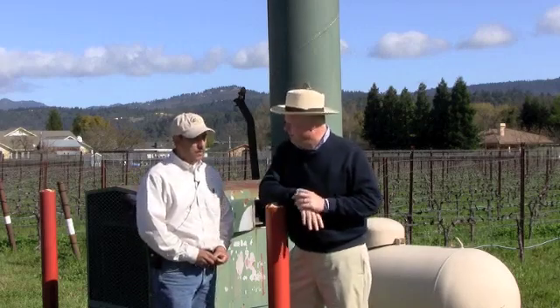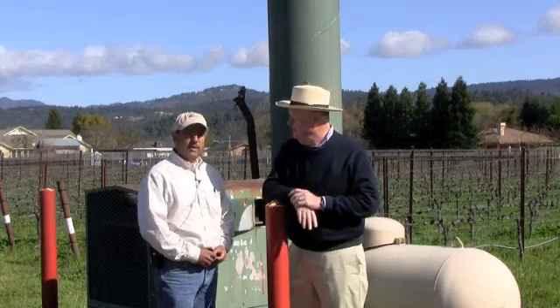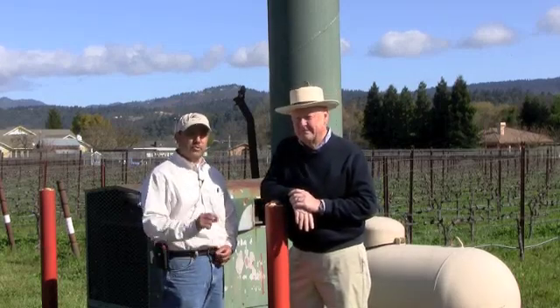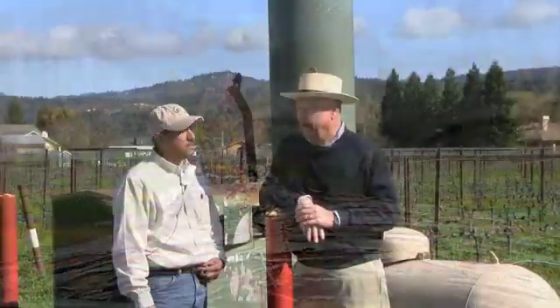During this time of year — we're now in early April — are the vines susceptible to frost? Yes, they are. As soon as the buds start to open they're susceptible to frost damage. If the temperatures get to be 32 degrees or colder, those buds can freeze. The epicuticular wax will frost and freeze and die, and then you don't have any more fruit in those buds. So we have to protect with those wind machines.